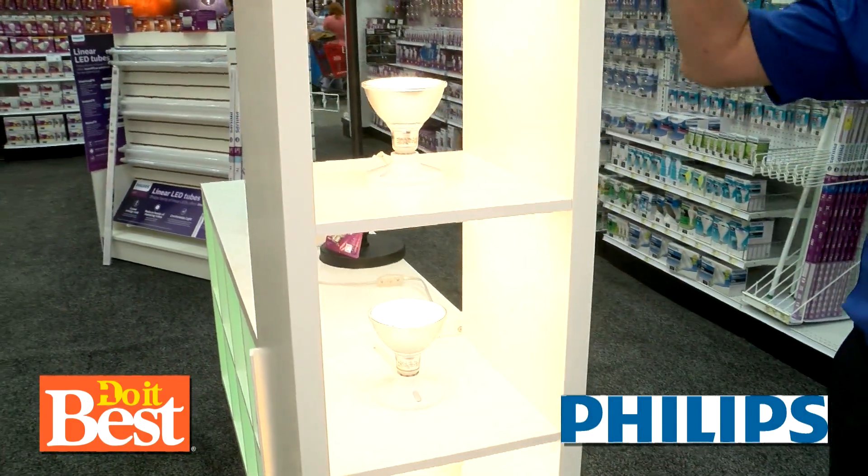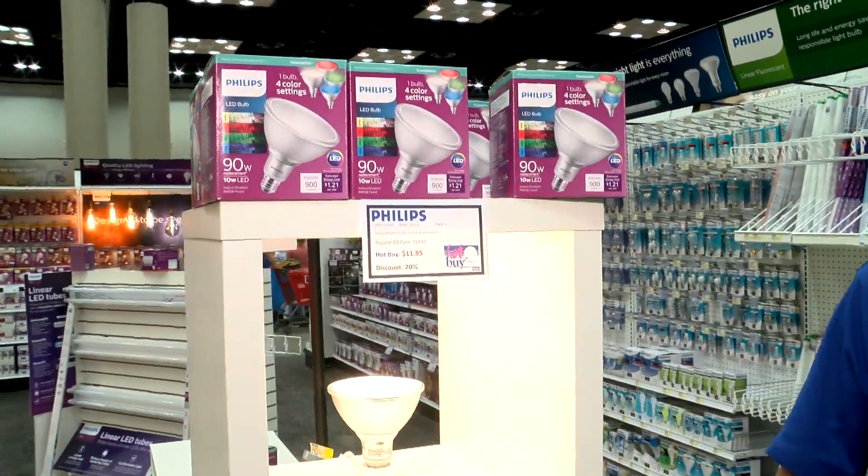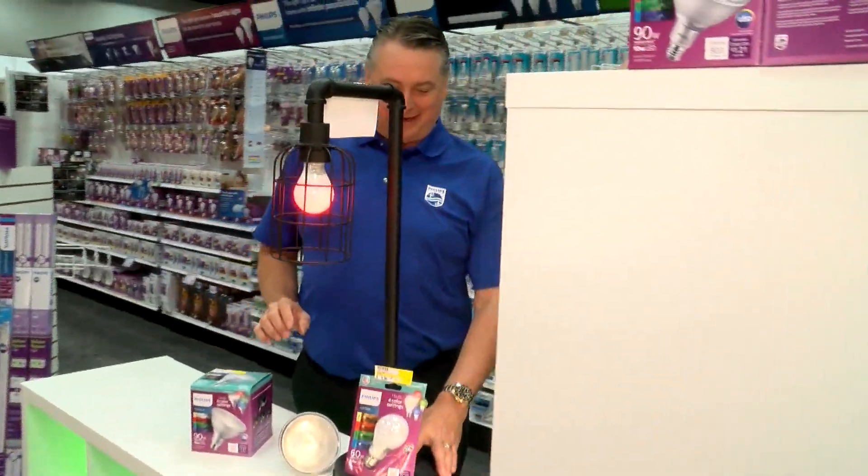This bulb is called a scene switch bulb — it switches between four different colors. It's an outdoor power bulb that can be used outdoors in any cold temperatures. It would be amazing on game day if your sports team is one of those colors to light your whole house up that way. Absolutely.